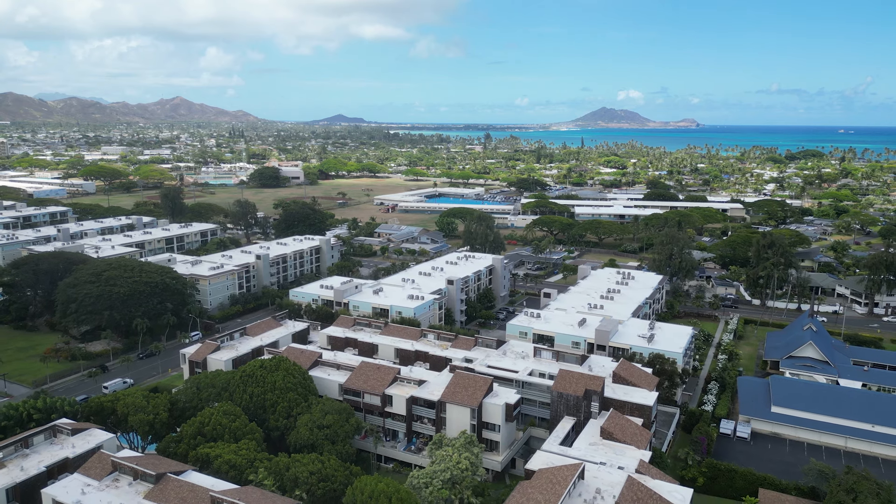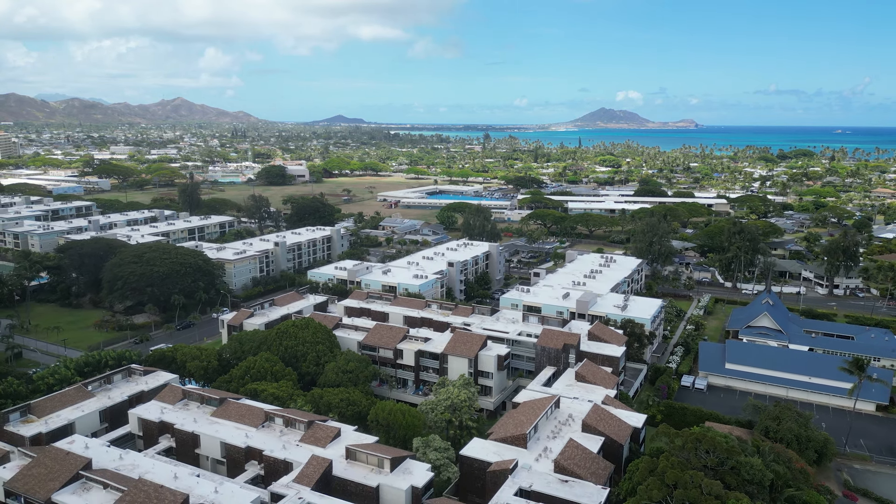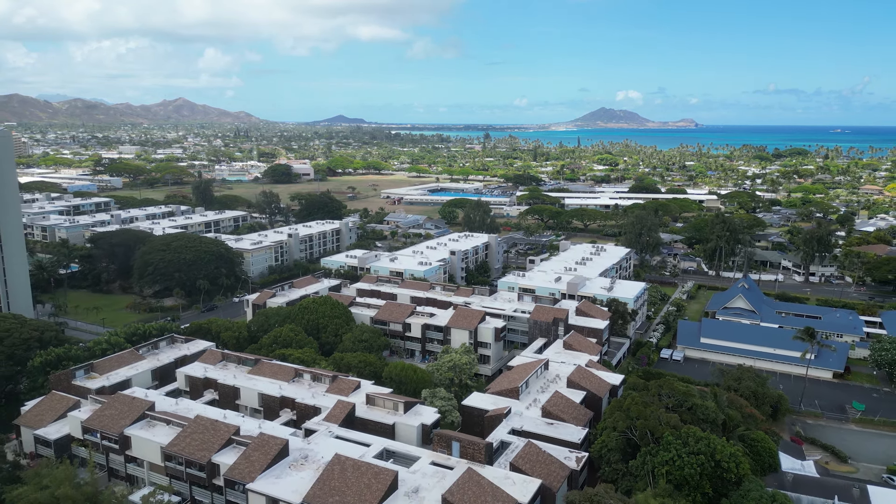Hey guys, we got another new listing for you. You're going to want to check this one out because it's going to go fast. This is a great property here in Kailua in a townhome project known as Gardenia Manor, here in the area known as Kailua Gardens where pretty much almost all of the condos or townhomes are when it comes to Kailua, and it's such a great location. We're going to show you why.